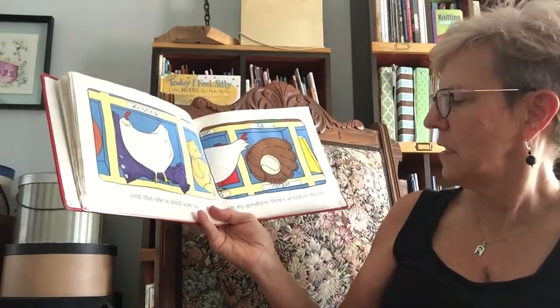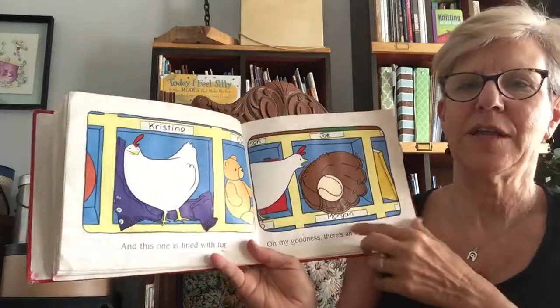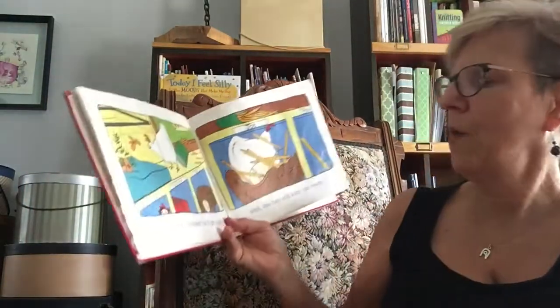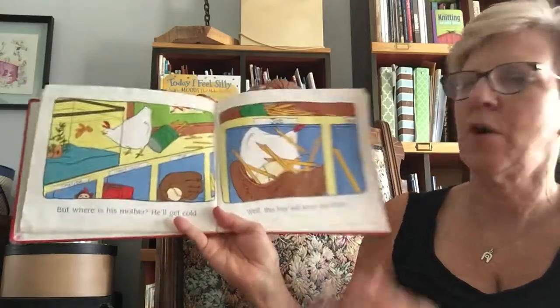Oh my goodness, there's an egg in this one. That's a sweater, that's a ball. But where is his mother? He'll get cold. Well, this hay will keep you warm.